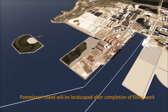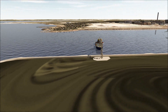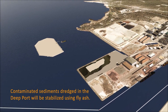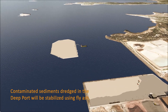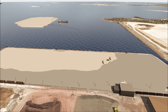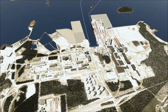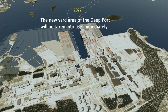Pomisari Island will be landscaped after completion of filling work. Contaminated sediments dredged in the deep port will be stabilized using fly ash. The new yard area of the deep port will be taken into use immediately.